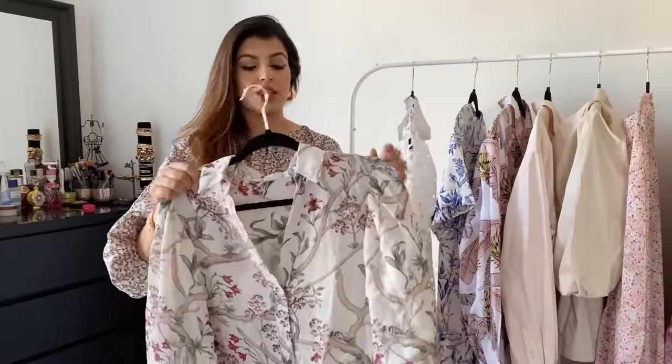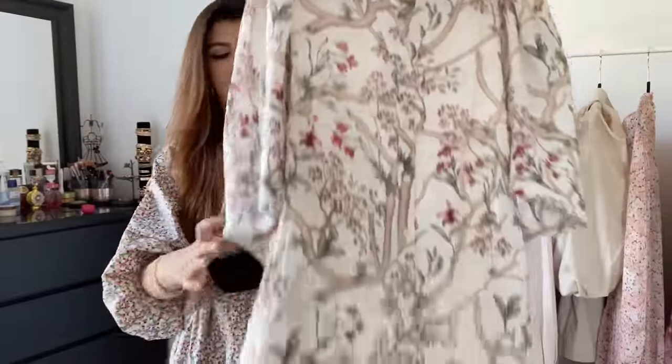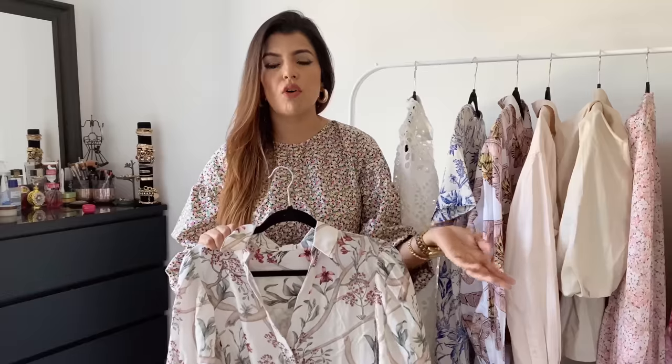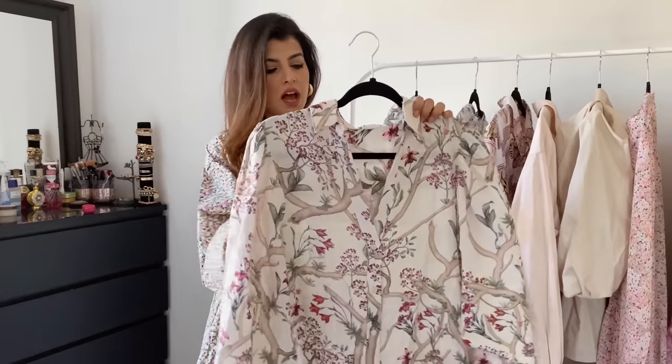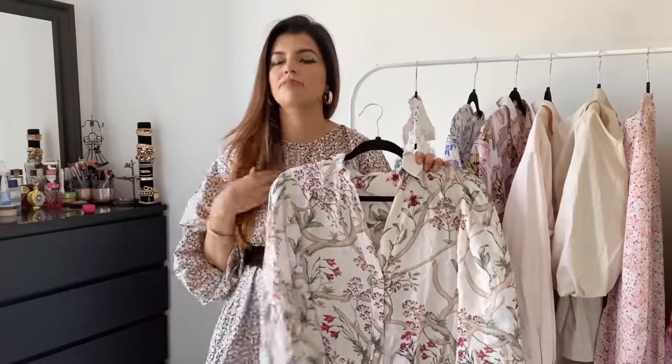Moving on to the third dress — it's a linen dress, and I want to bring it closer to show you the beautiful print. All the pieces I'm showing today I bought in store and they were on sale. H&M online and H&M in stores feel like two separate entities because they have very different offers. This dress is not on sale online but it was on sale in store — it retails for $60 and I bought it for $25. It's from the Johanna Ortiz collection, which I love.